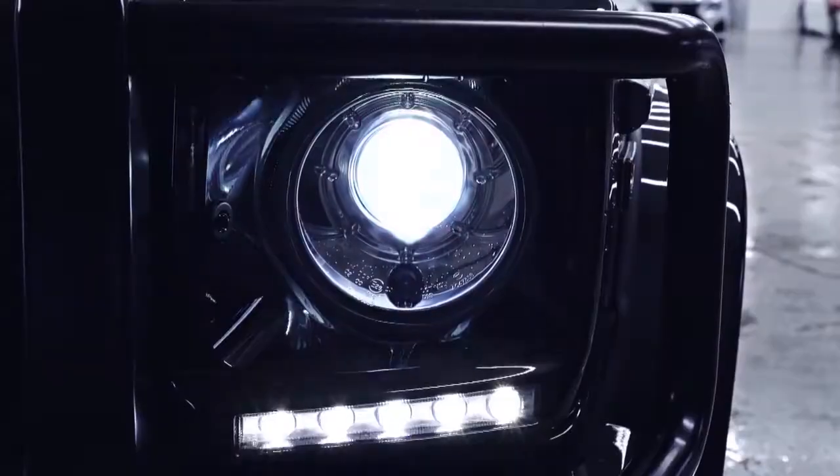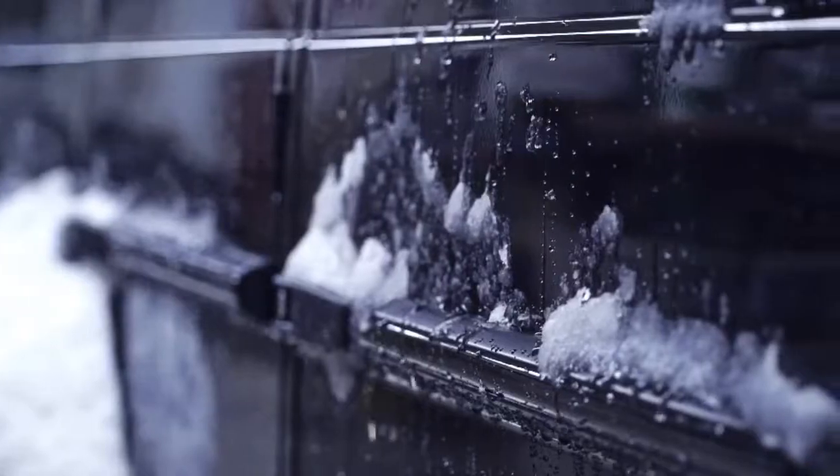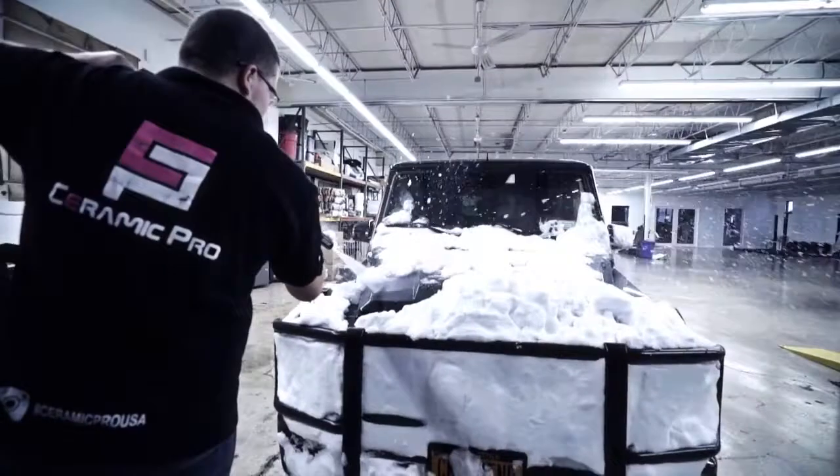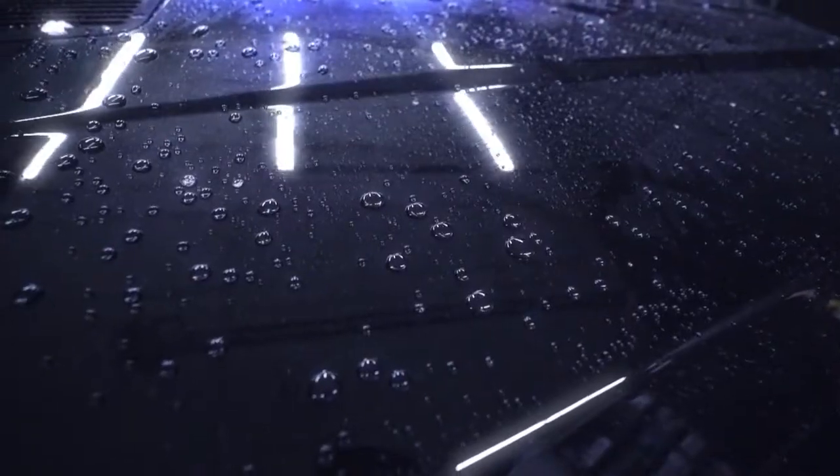Keep your vehicle looking newer for longer, even through ice and snow. With Ceramic Pro's permanent shine, you'll never have to wax your vehicle again, leaving more quality time for family.